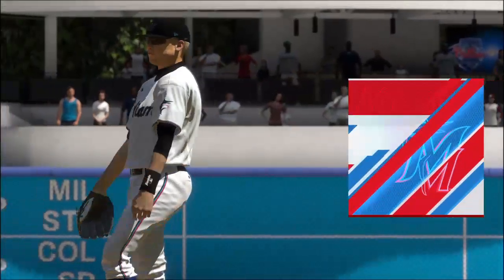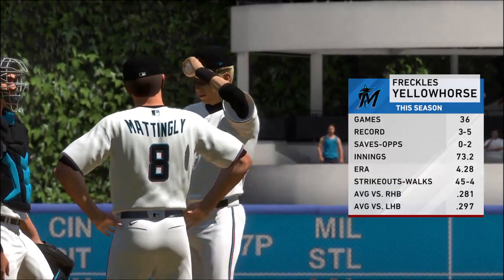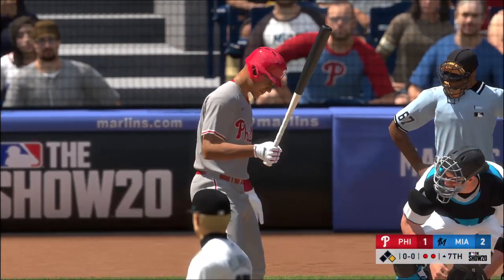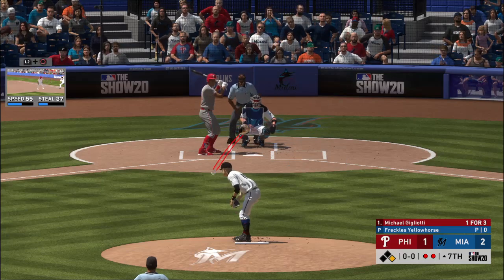Ladies and gentlemen, Blondie Yellow Horse will get the ball here as he looks to get the final out in the top of the seventh. Number 85, Blondie Yellow Horse. So a crucial moment here — standing in is Michael Gigliotti, and he does so representing the possible go-ahead run.